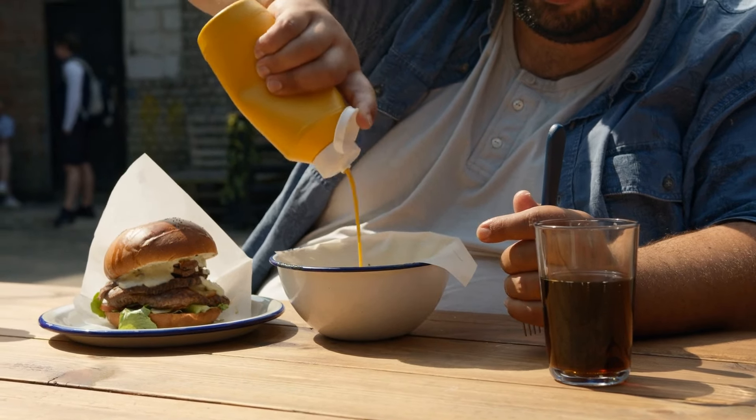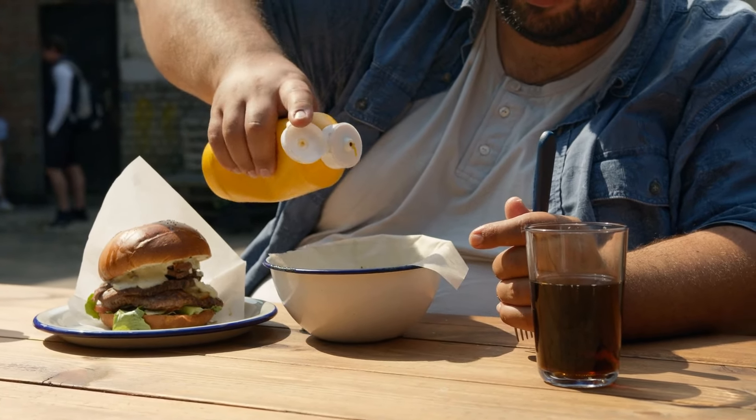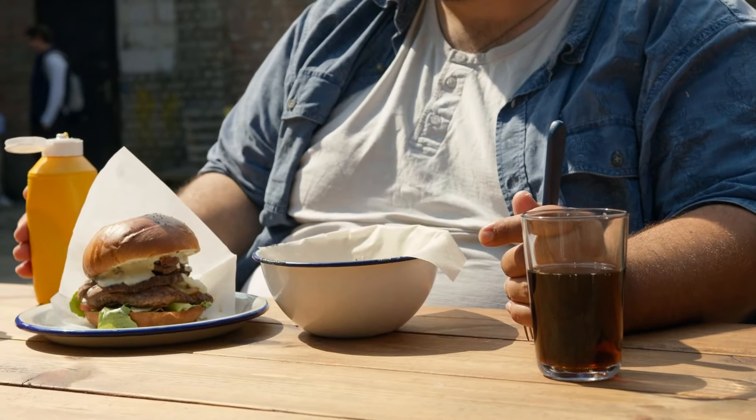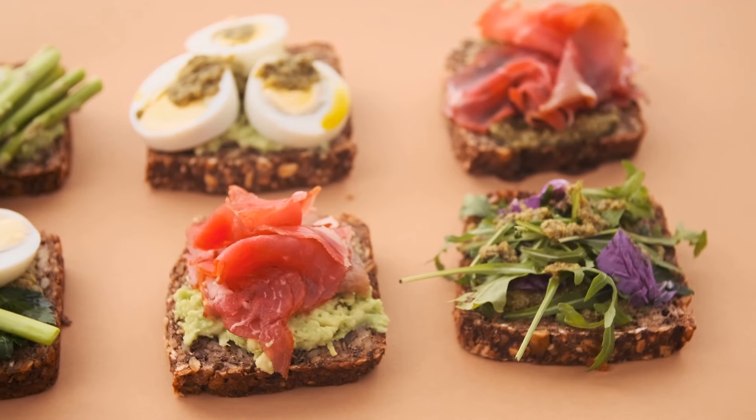In the realm of seeds and nuts, chia seeds are invaluable due to their ability to form a gel in the stomach that slows carbohydrate absorption, thus aiding in glucose management.